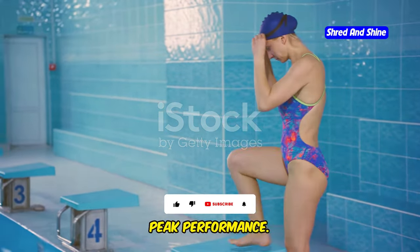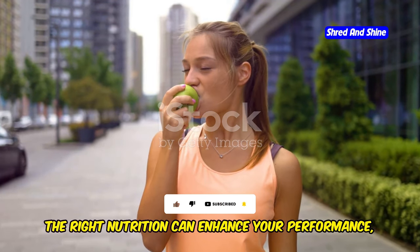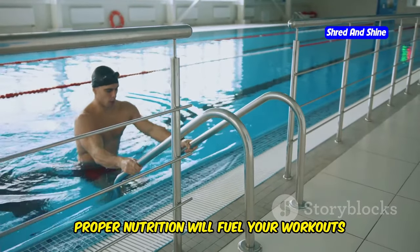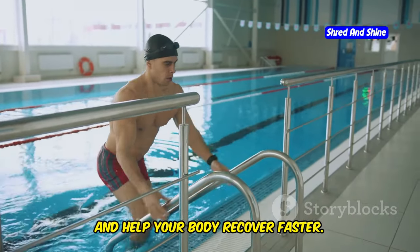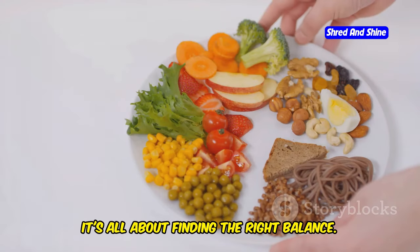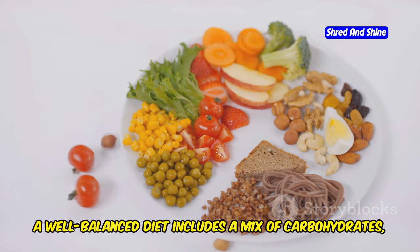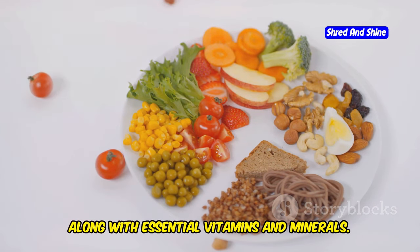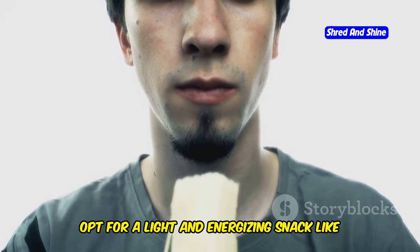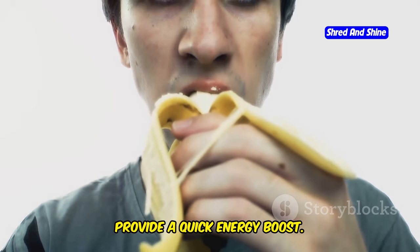Fueling your swim — nutrition tips for peak performance. What you eat before and after your swim can make all the difference. The right nutrition can enhance your performance, giving you the energy to swim faster and longer. It's all about finding the right balance: a well-balanced diet includes a mix of carbohydrates, proteins, and fats, along with essential vitamins and minerals. Before you hit the pool, opt for a light and energizing snack like a banana or a handful of almonds — easy to digest and providing a quick energy boost.